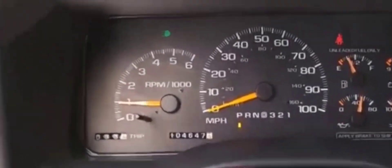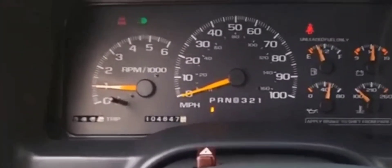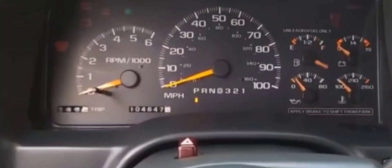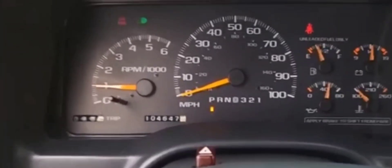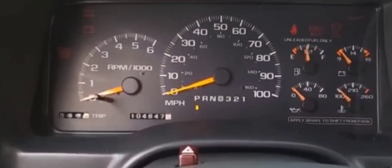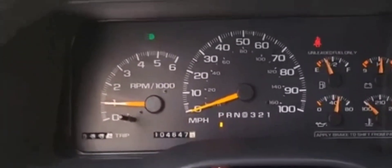My car worked fine for the longest time. I had no issues whatsoever. Battery was good, hadn't had battery issues at all. And out of nowhere, I parked it and got a crank no start issue. The thing about it is, it drove fine the whole entire day — had no issues whatsoever.